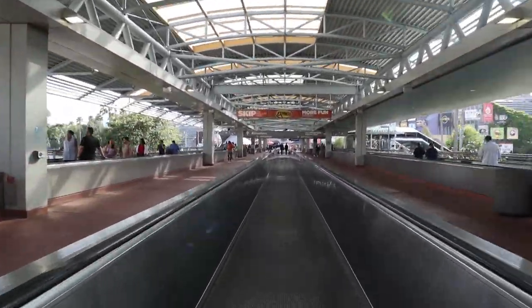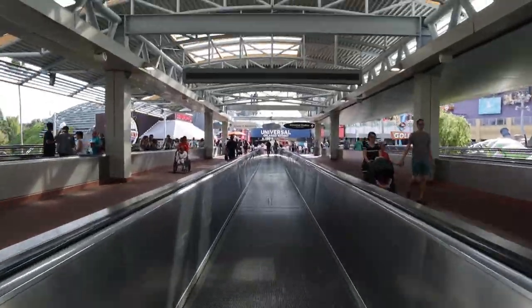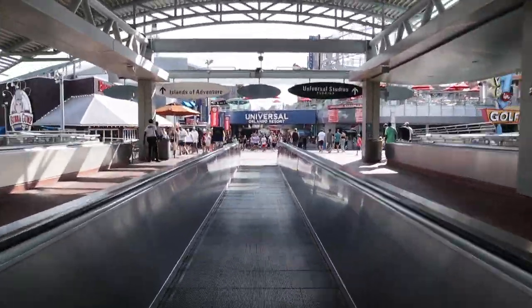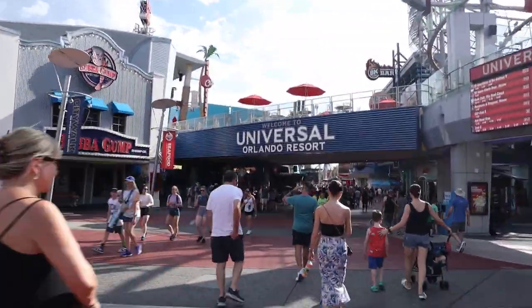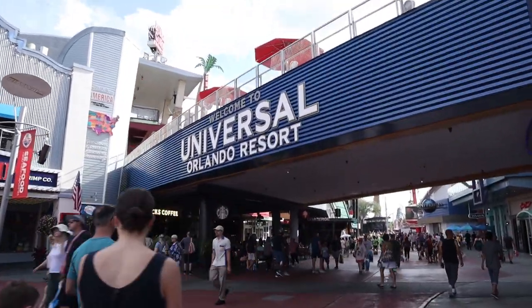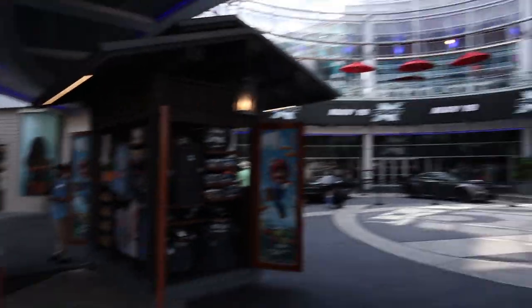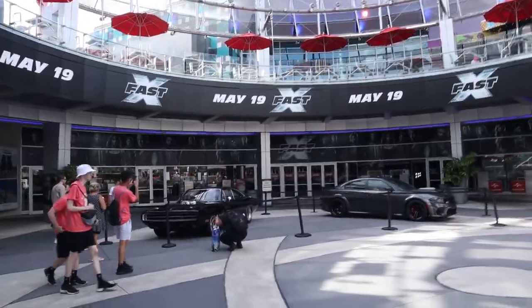We got a lot of new updates to cover and some news from yesterday and today about new attractions. Last time we were here was last Tuesday, the closing day of Poseidon's Fury. We did see these brand new cars that were added over here in CityWalk — they're for Fast and the Furious, promoting the new movie. It's pretty cool.